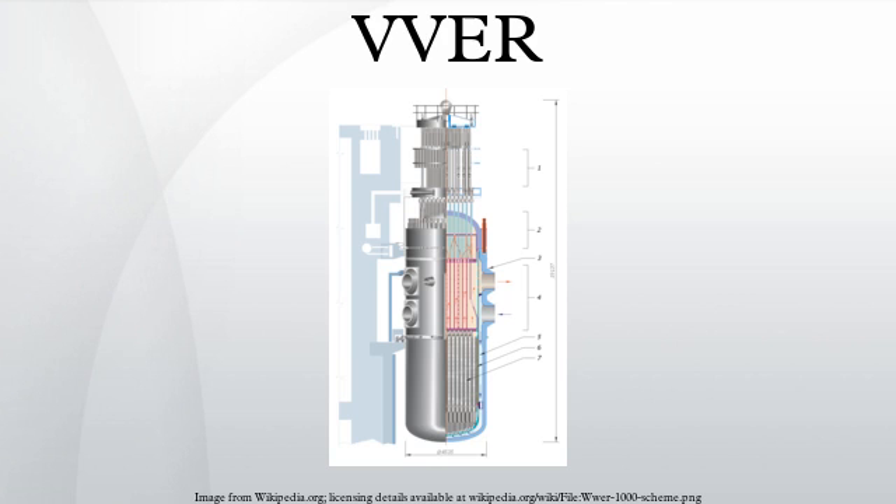The Russian abbreviation VVER stands for Water-Water Energy Reactor, describing the pressurized water reactor design. The main distinguishing features of the VVER compared to other PWRs are: horizontal steam generators, hexagonal fuel assemblies, no bottom penetrations in the pressure vessel, high-capacity pressurizers providing a large reactor coolant inventory, and reactor fuel rods fully immersed in water kept at 15 MPa of pressure so that it does not boil at normal operating temperatures.